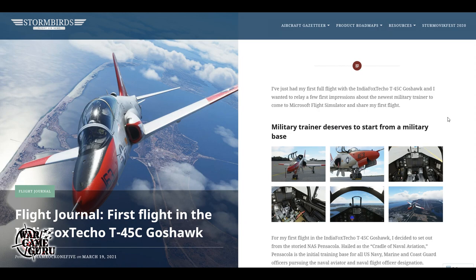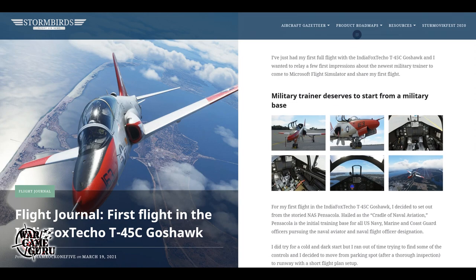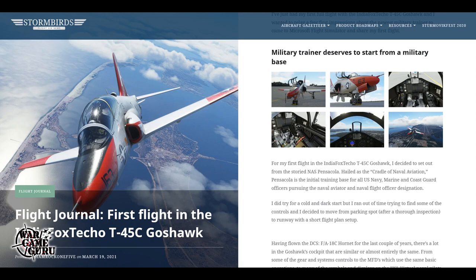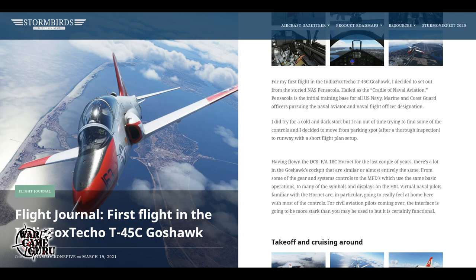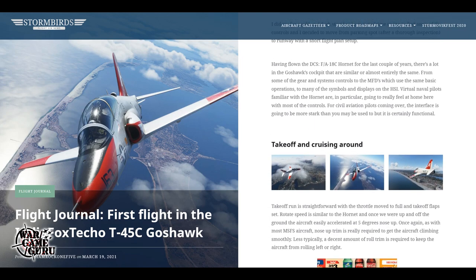First up is Storm Birds. Shamrock 15 has posted a few different articles that I found interesting. One is this flight journal — first flight in the India Fox Techo T-45C Goshawk — and it's a pretty nice article with a variety of screenshots detailing the new military trainer coming to Microsoft Flight Simulator. I believe these guys are also doing some stuff for DCS.